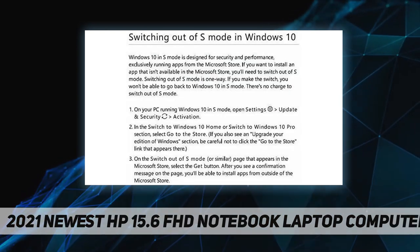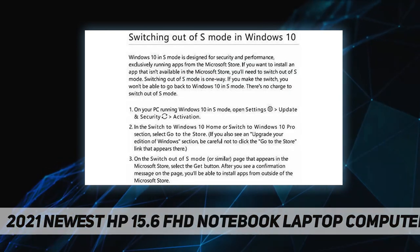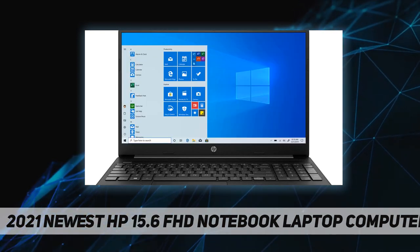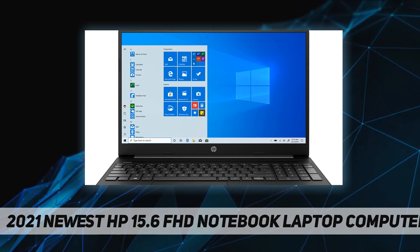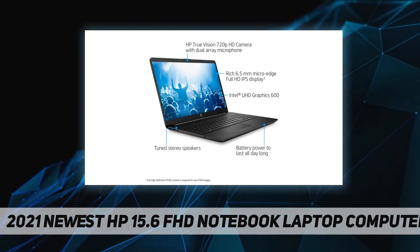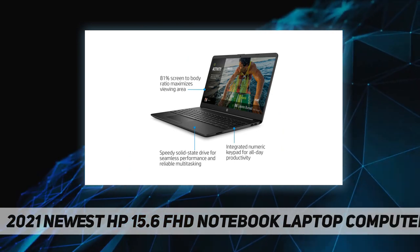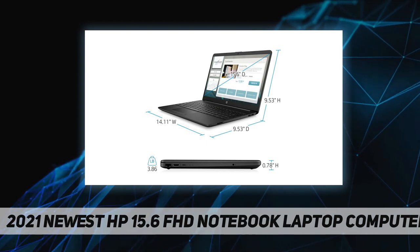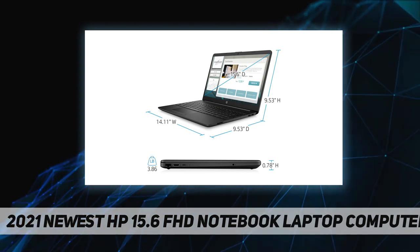Processor: Intel Celeron N4020. Operating system: Windows 10 Home in S mode, plus Microsoft 365 Personal one-year included. Memory: 4 gigabytes DDR4 2400 MHz SDRAM. Display: 15.6-inch diagonal FHD IPS micro-edge anti-glare, 250 nits, 45% NTSC. Storage: 128 gigabyte SATA 3 TLC M.2 SSD.